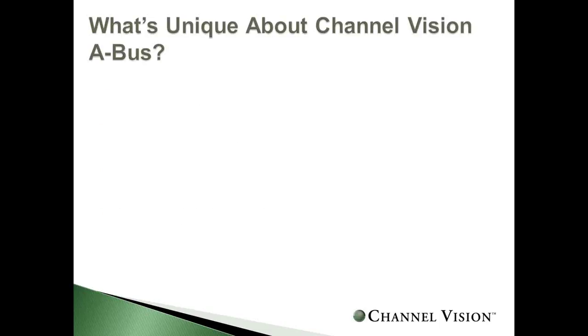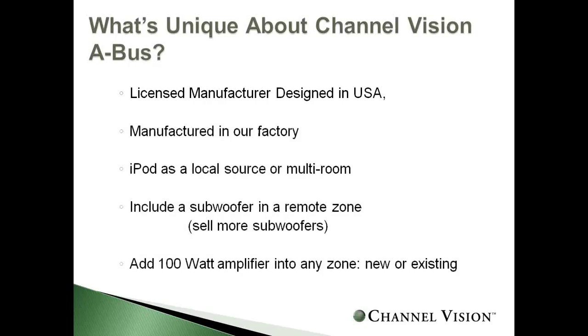What's unique about ChannelVision's A-Bus if it's not exclusive to ChannelVision? We're a licensed manufacturer — all products are designed in the USA and manufactured at our facility. We also have the ability to add an iPod dock as a local source, add a subwoofer in remote zones, and add 100 watts in any zone, new or existing, if you need more power.